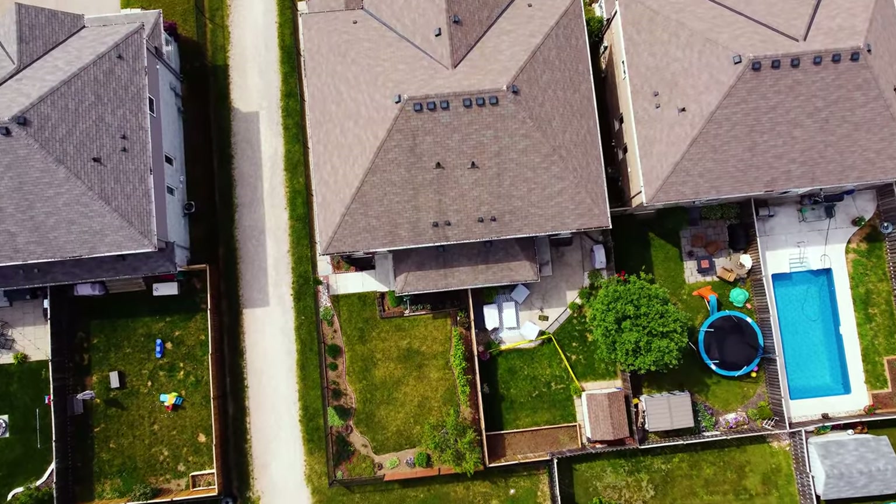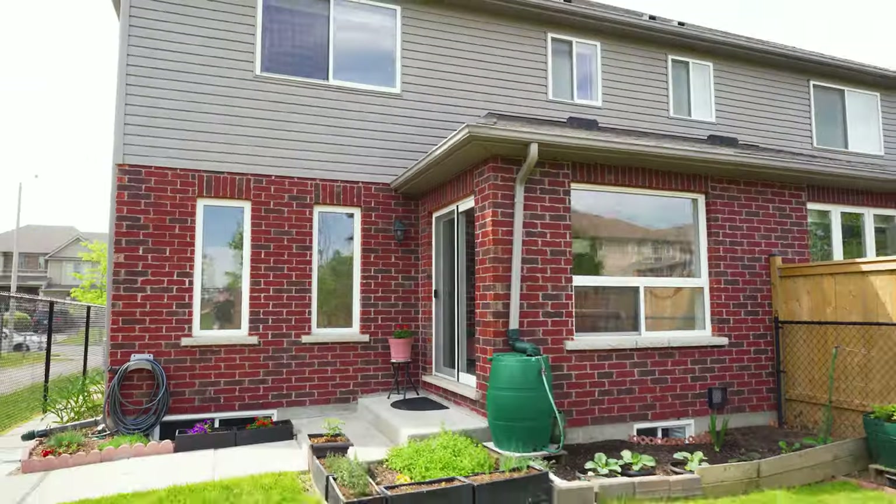The backyard is fully fenced and extremely private. It offers beautiful landscaping and backs on to a great park where you can watch the kids play from the comfort of your own yard.